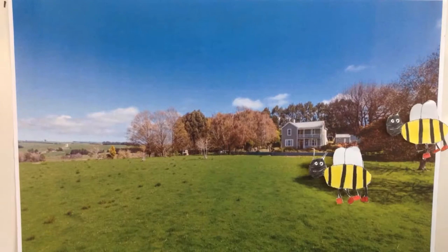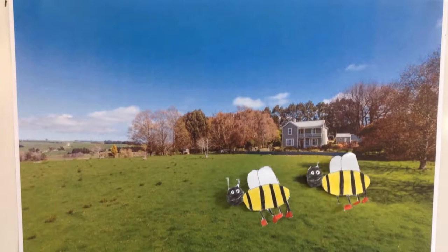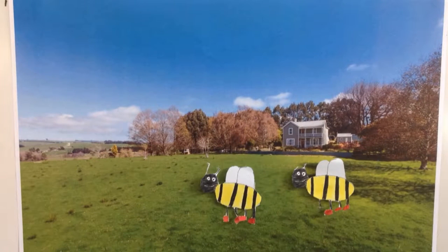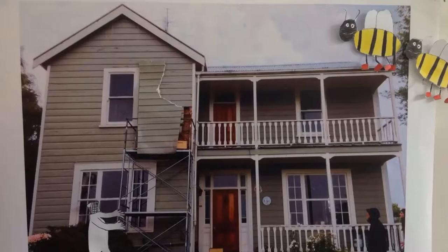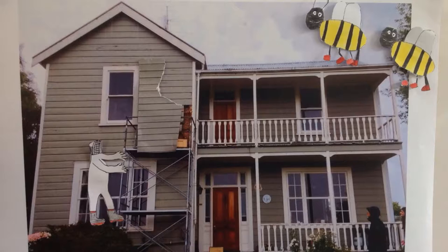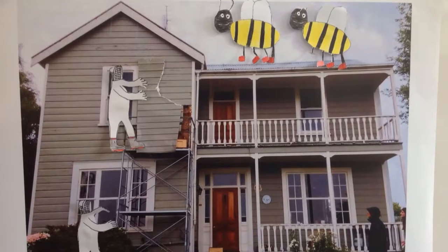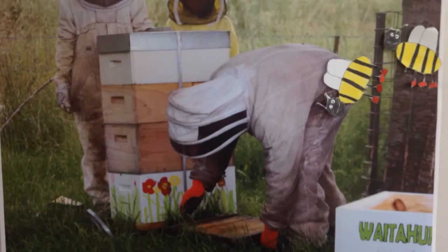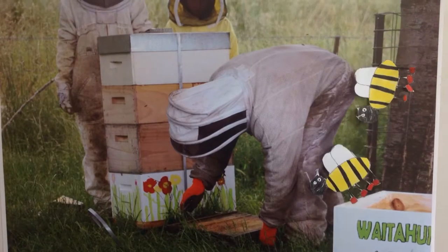These are the bees that lived in the walls of Tweed's house on the hills at Waitahuna. This little video, created by the children of Waitahuna School just inland from Milton, tells the tale of a bee swarm found in the walls of a nearby house, which then saw the bees moved to a purpose-built hive, teaching the local school children the art of beekeeping in the process.